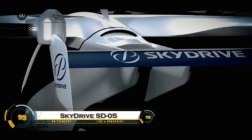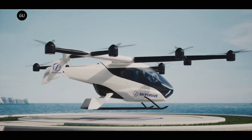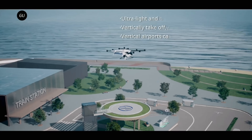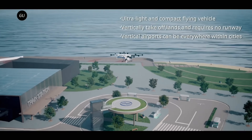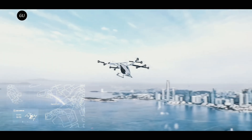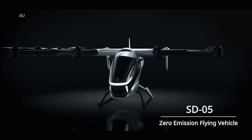The SkyDrive SD05 is a next-generation electric vertical takeoff and landing (eVTOL) aircraft designed to revolutionize urban mobility. Developed by the Japanese company SkyDrive, this futuristic flying car features a sleek single-seat design with eight rotors, allowing for stable and efficient flight.